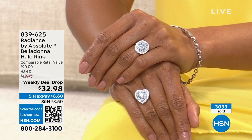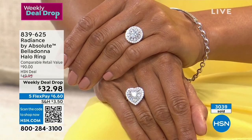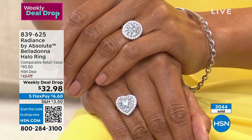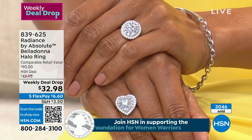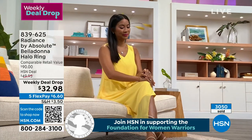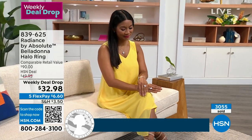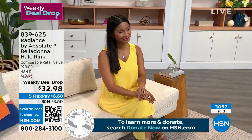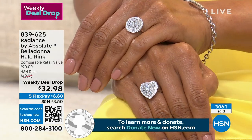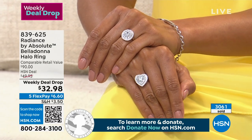When you get yours home, I hope you write and tell me what you think. I think you're going to be so impressed with how we've improved on something that was already great for 25 years. If you're a brand new Absolute customer, Radiance is the most exciting way to try this collection that has been at HSN for over a quarter century. If you already love Absolute, Radiance just takes it to the next level.